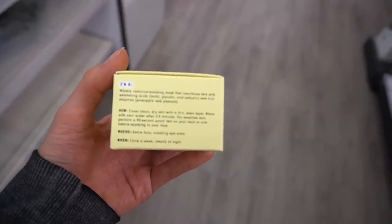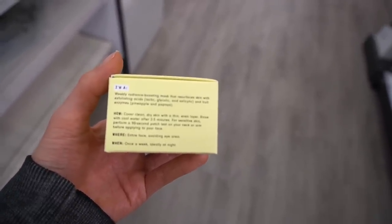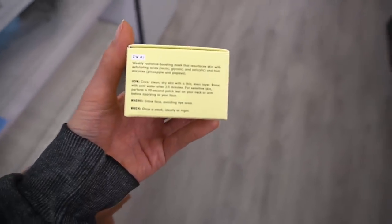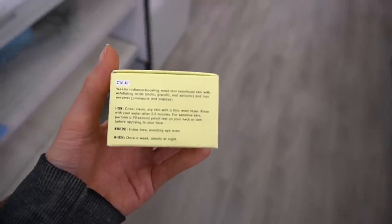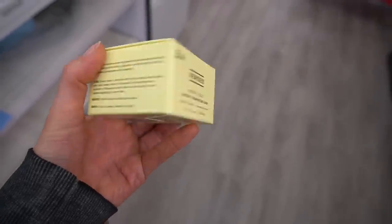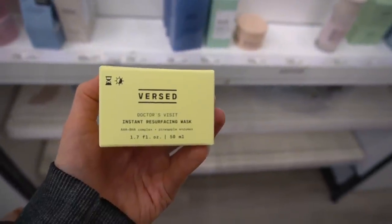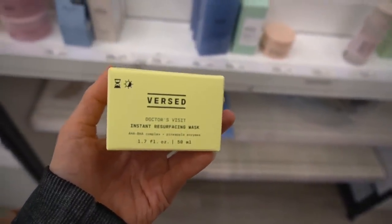Lactic acid and glycolic acid help exfoliate the skin surface. Salicylic acid really loves to exfoliate within the pore — in contrast to lactic and glycolic, salicylic acid is lipid-loving, while lactic and glycolic are alpha hydroxy acids that are water-loving. So having the combination may create a more comprehensive exfoliant, depending on the overall formulation.